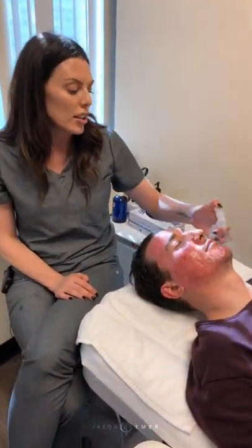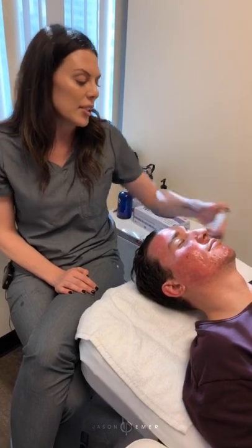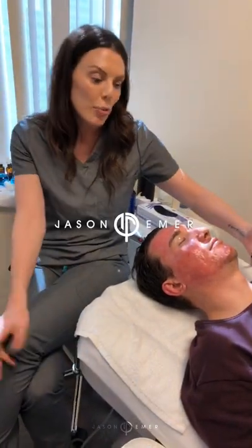I'm going to wrap up with his oxygen, do his mask, do the LED — and that's the post-healing facial. Thanks for watching.